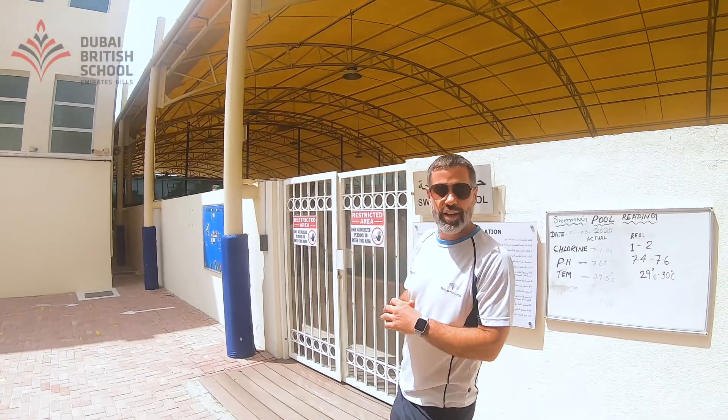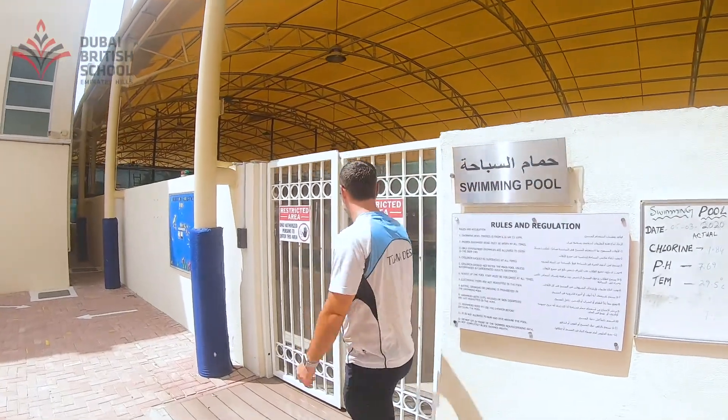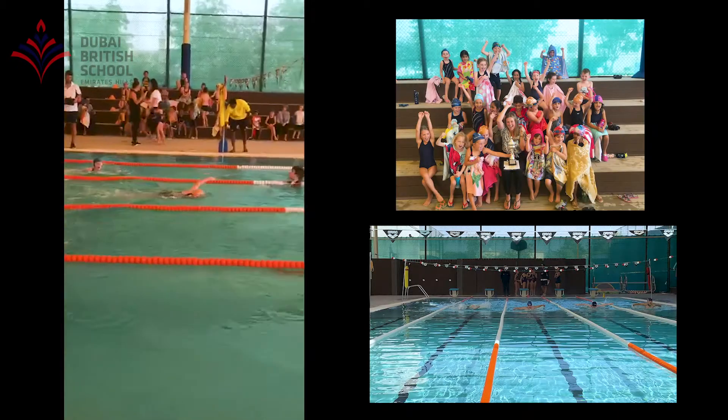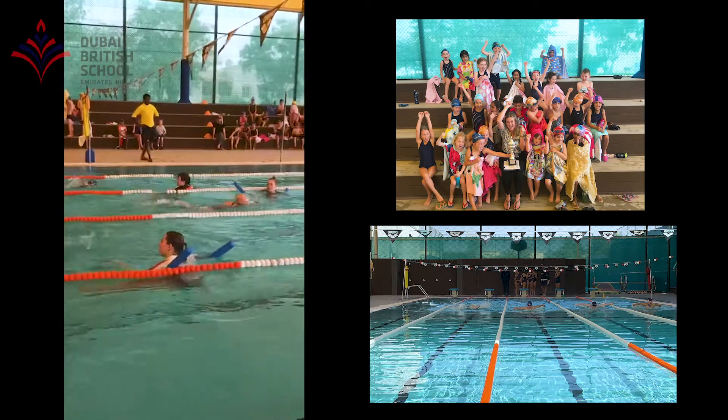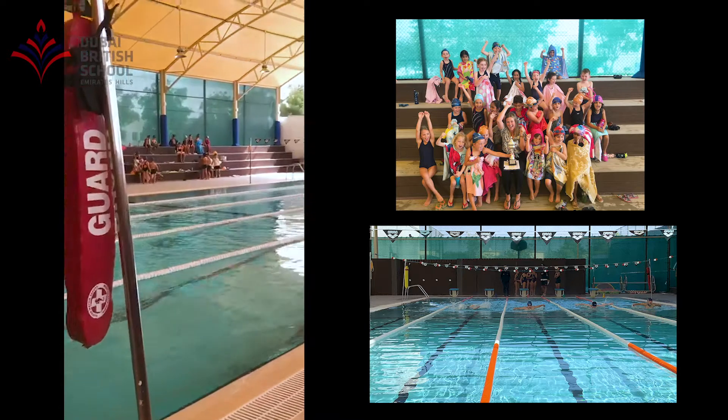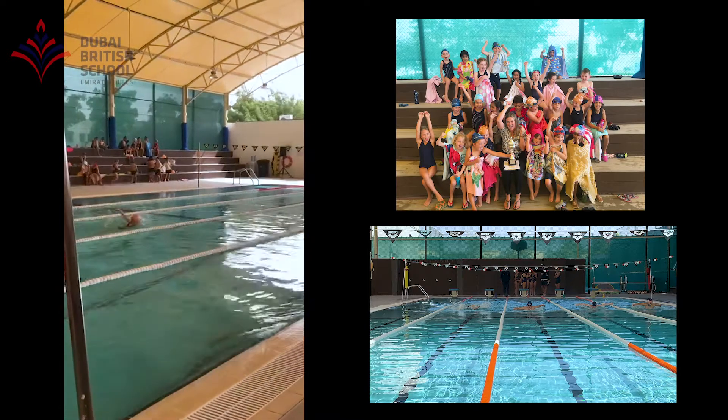We're going to move on to our next teaching area, which is the swimming pool. From sport, we're just directly opposite the auditorium, which is where all the productions and the plays take place.